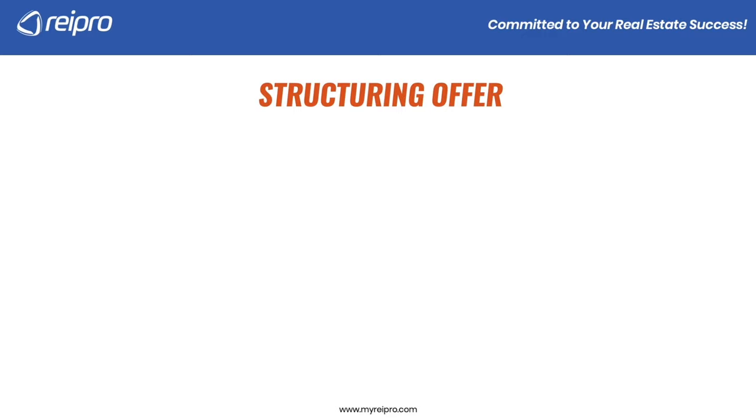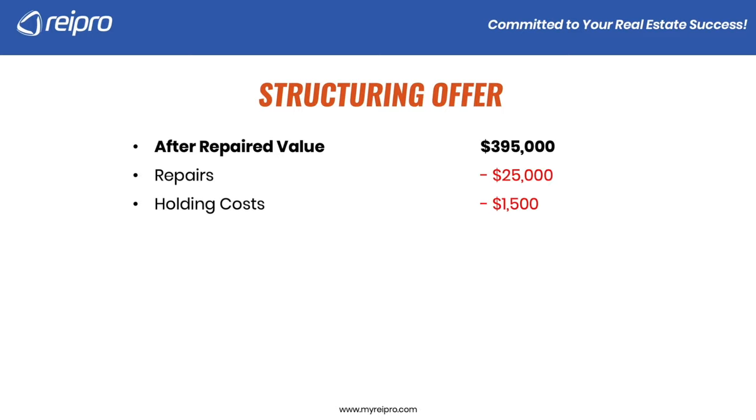Let's actually structure this offer. One of the most important things is we need to figure out what that after-repaired value is. We did that by running comparable sales on this particular property. In this example, the ARV is $395,000. We also have repairs — we visited the property and determined that $25,000 would be needed to fix up the home. You're going to have some holding costs during the time you're remodeling it.